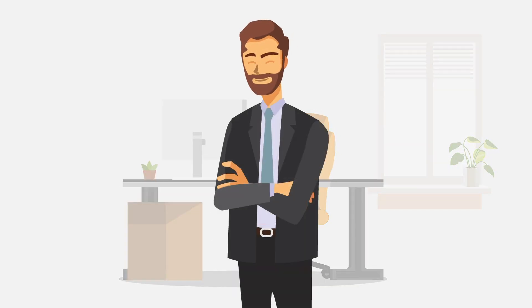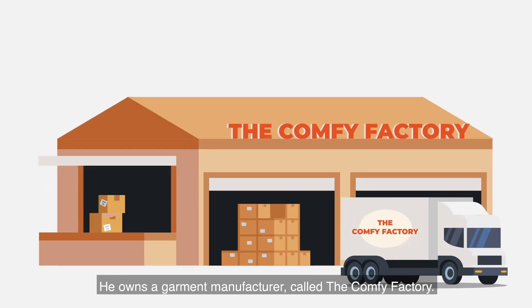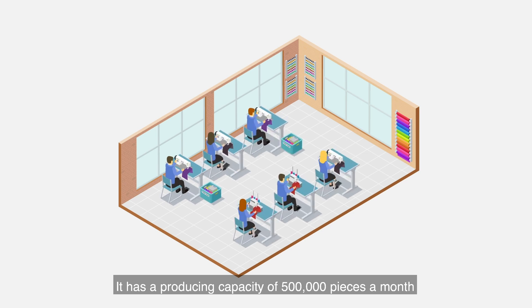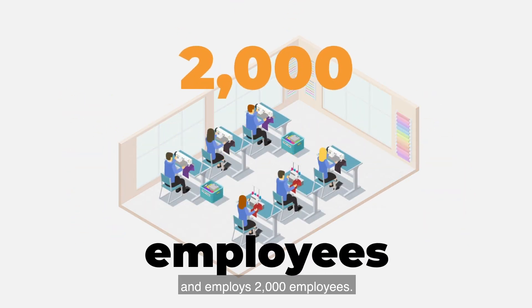This is our friend Andy. He owns a garment manufacturer called the Comfy Factory. The Comfy Factory produces the best yoga pants in the world. It has a producing capacity of 500,000 pieces a month and employs 2,000 employees.